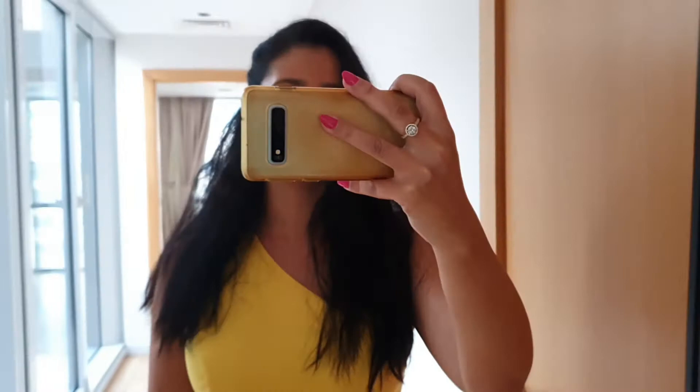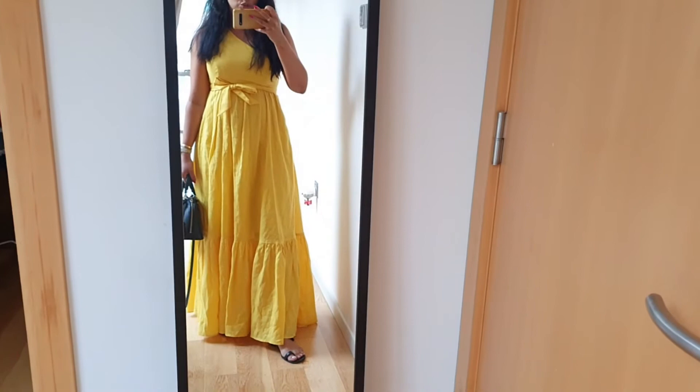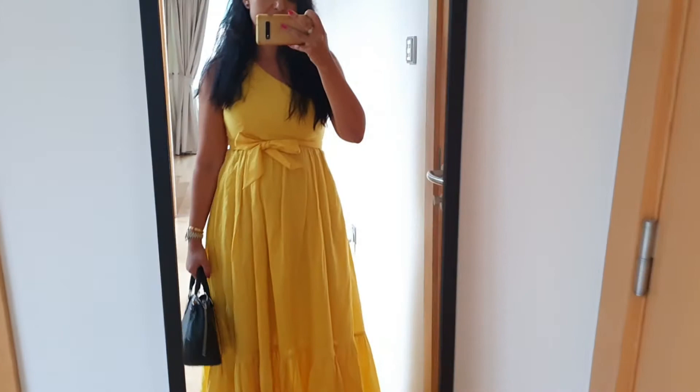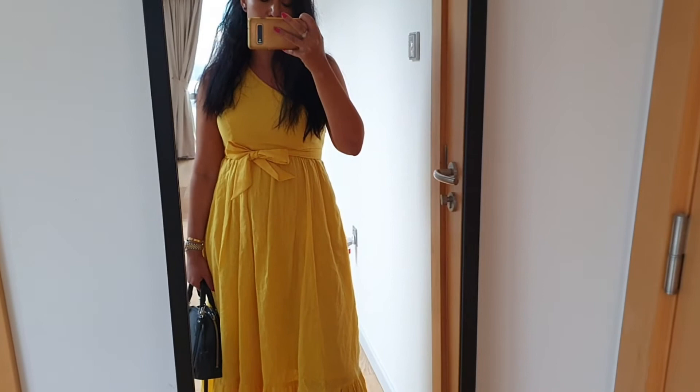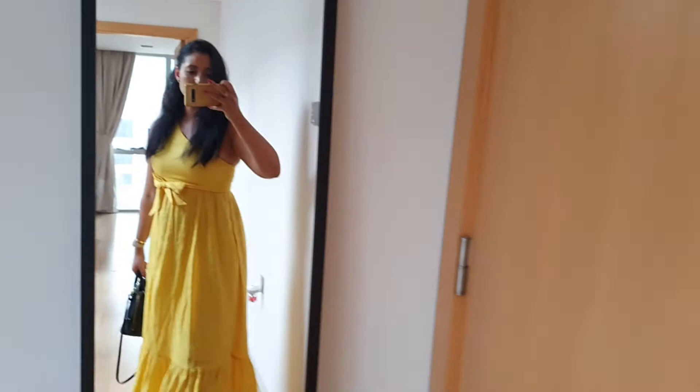I thought I'd change later because I was supposed to catch up with some friends this afternoon — I was going to switch to my Jimmy Choo orange heel slide and carry my blue Lady Dior. But it ended up getting cancelled, so I just spent the day in the office editing and doing admin stuff. This dress is very comfortable — it's very feminine and airy.